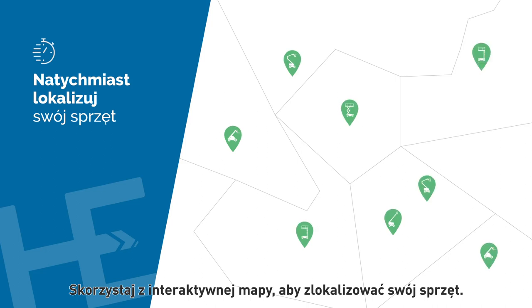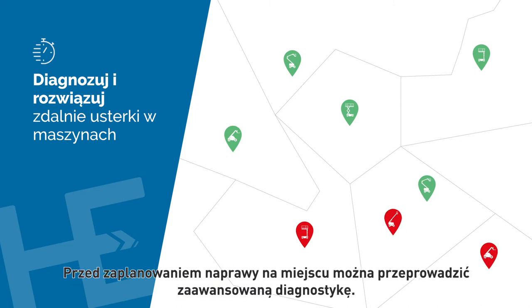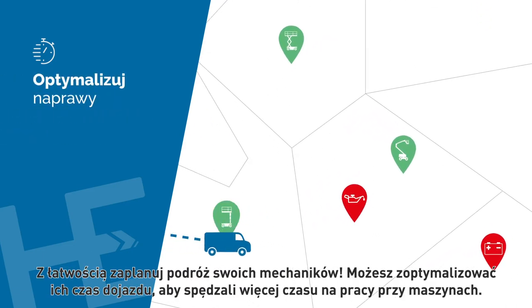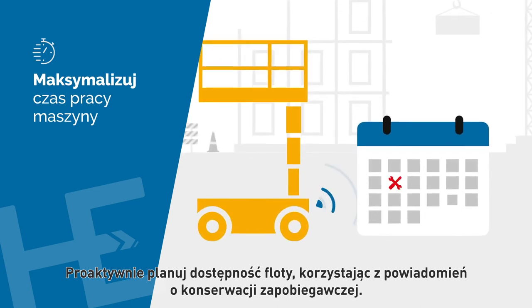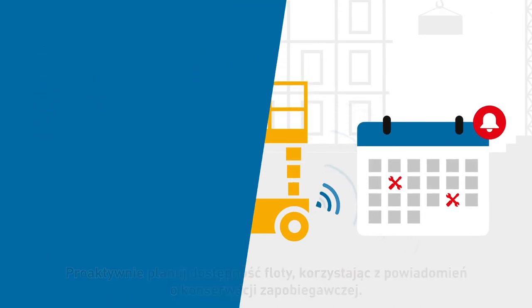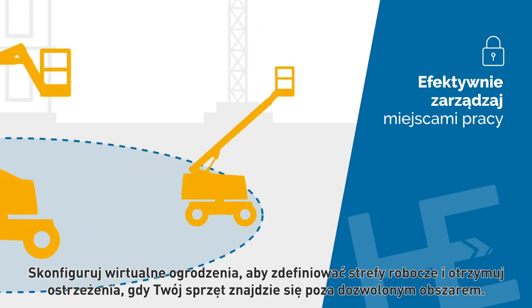Use the interactive map to locate your equipment and keep your fleet healthy. You are instantly informed about machine fault codes, and you can perform advanced diagnostics before planning an on-site repair. Easily plan your technicians' journey — you can optimize their travel time so they spend more time working on machines.